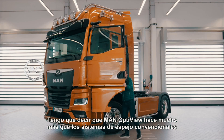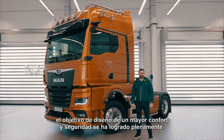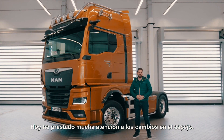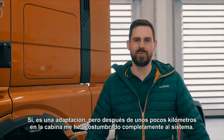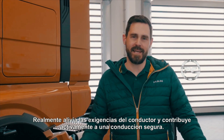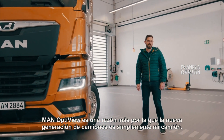I have to say, MAN OptiView does far more than conventional mirror systems. The design objective of greater comfort and safety has been fully achieved. I was really consciously paying attention to the changes in the mirror today. Yes, it is an adjustment, but after a few kilometers in the cab, I was fully used to the system. It really eases the demands on the driver and actively contributes to driving safely. MAN OptiView is yet another reason why the new truck generation is simply my truck.